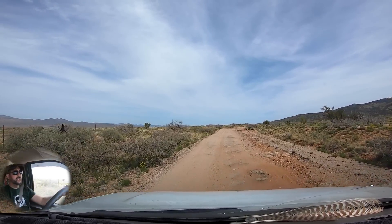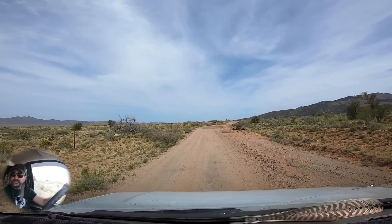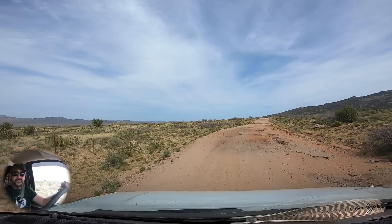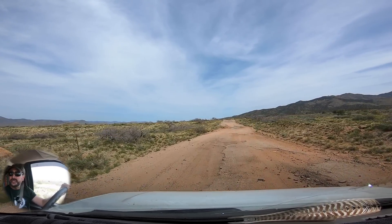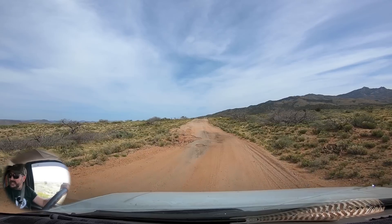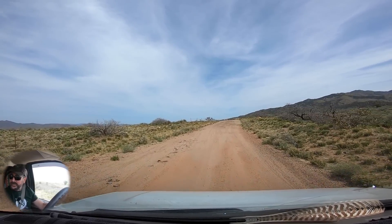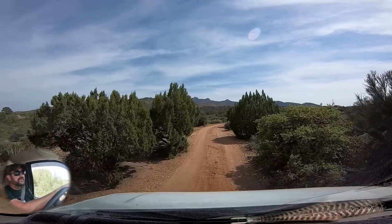We spent a good couple hours on Interstate 40 heading west. We got off here at the base of the Hualapai Mountain Range. A lot of this area around the mountains is managed by the Bureau of Land Management, so you can come out here and camp for up to 14 days, no fee, totally primitive — pack it in, pack it out. There are a couple of things in the area I really wanted to explore, so we're going to find a base camp here and get posted up. We are out here in the boonies!